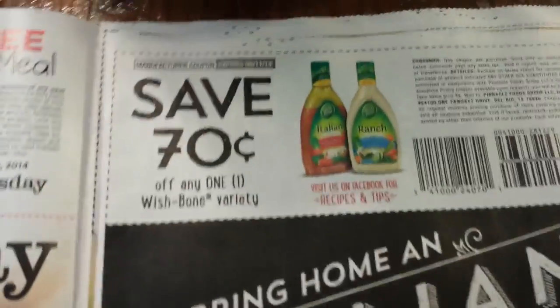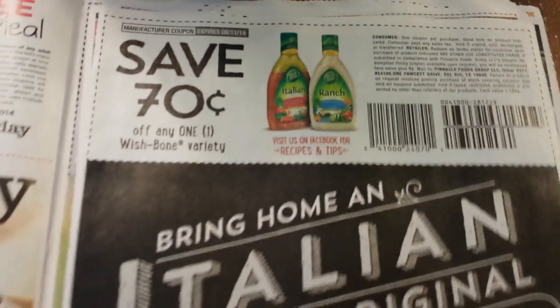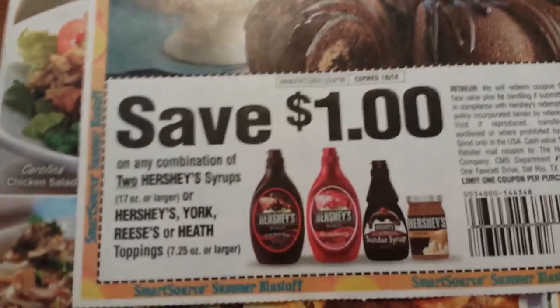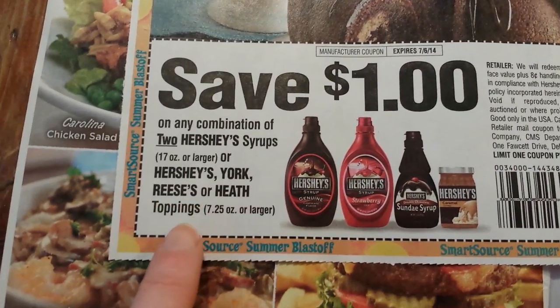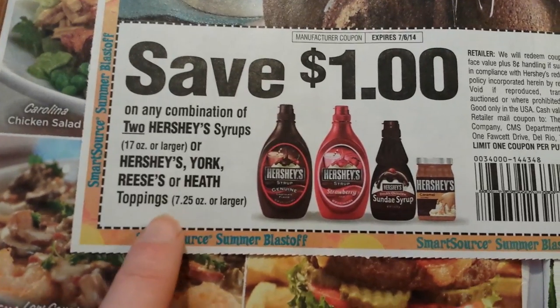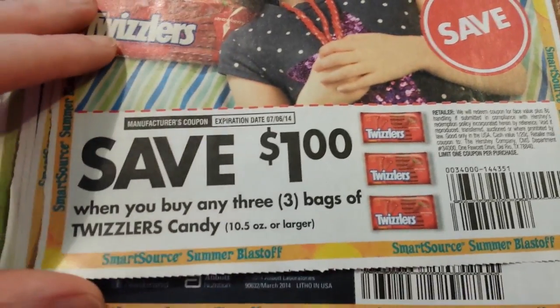70 cents on Wishbone dressing. A dollar on two Hershey Syrup 17-ounce or larger, or Hershey's York, Reese's, or Heath topping 7.25-ounce or larger. A dollar on three bags of Twizzlers candies 10.5-ounce or larger.